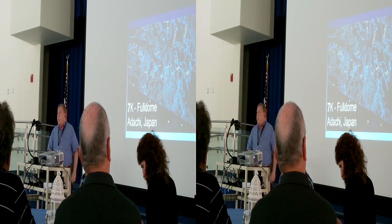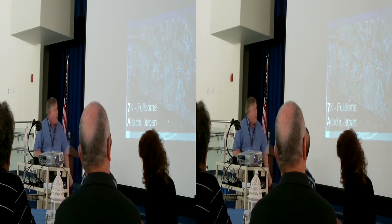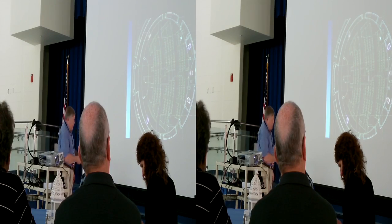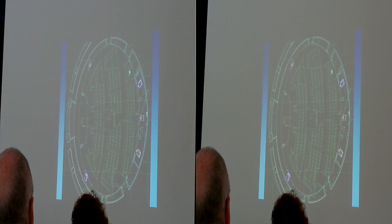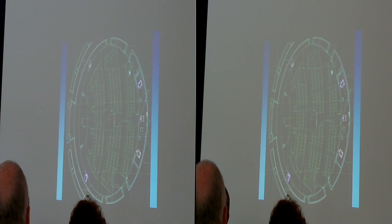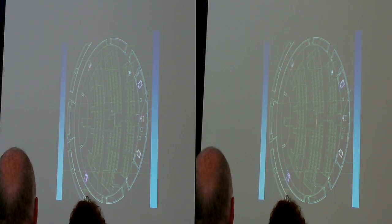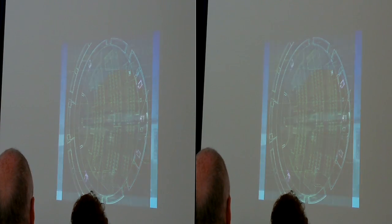We decided to do something really weird — we made a 7K system. There are five projectors being used. One of the problems with multiple projector systems, especially six-projector systems, is you almost always end up with a projector right in front of the audience. Looking down the barrel of a bright projector looks like a train. We avoided that and created a wonderful 7K system with a different design.